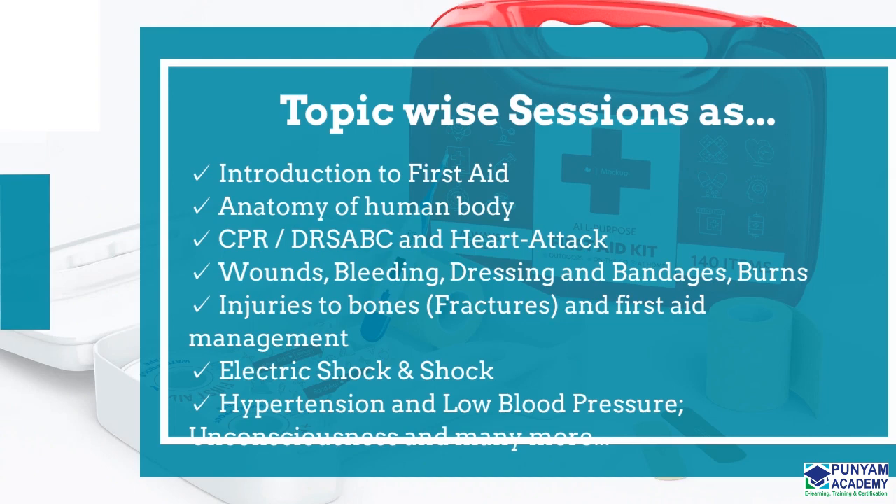Burns, Injuries to Bones, Fractures and First Aid Management, Electric Shock and Shock, Hypertension and Low Blood Pressure, Unconsciousness, and many more.